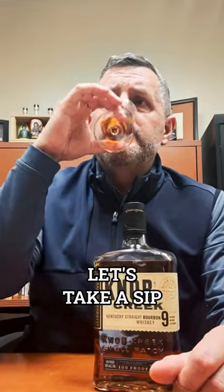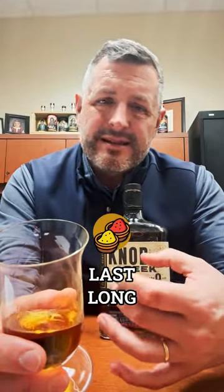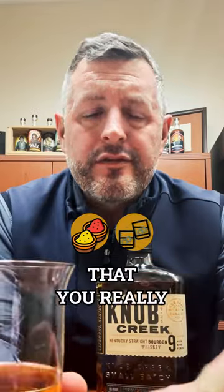Let's take a sip. Mmm. More coconut, barrel spice on the mid palate, but it doesn't last long because it's proofed down. It's that combination of spice and drinkability that you really want in an everyday whiskey. It's got the fully developed flavor profile, but you can enjoy it very easily. Knob Creek 9-year. Cheers.